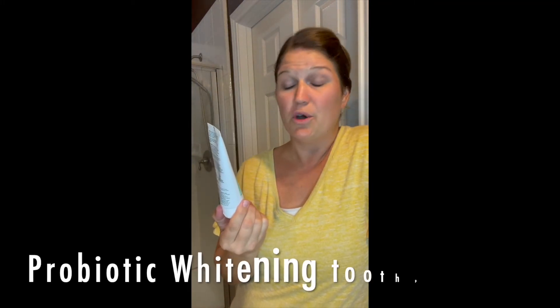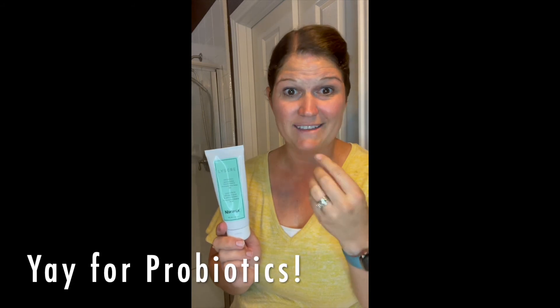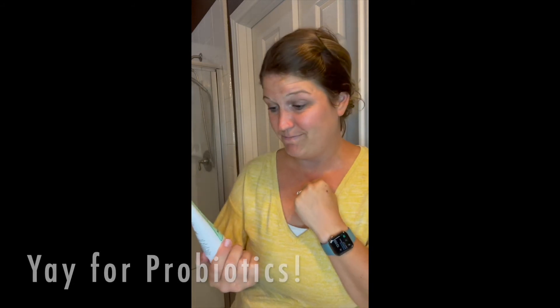Toothpaste. Norwex has a product called probiotic whitening toothpaste. This is totally different from any toothpaste out there because, number one, it's probiotic. Your mouth has good germs and bad germs. The good germs are called probiotic germs — they help fight and get rid of the bad germs. This toothpaste has extra good probiotics to help fight bad germs in your mouth. Pretty cool.